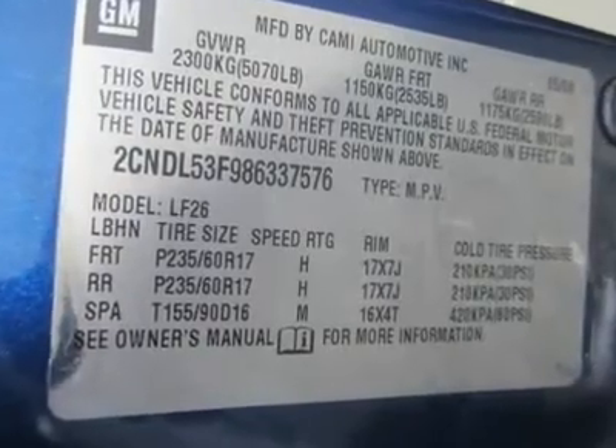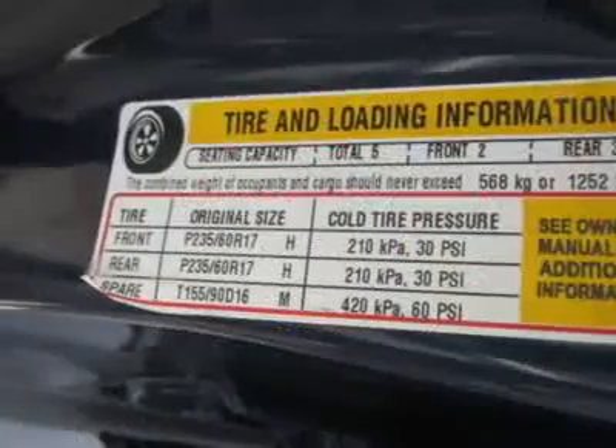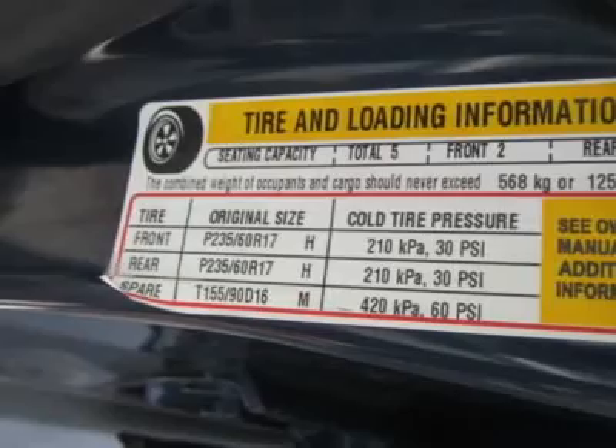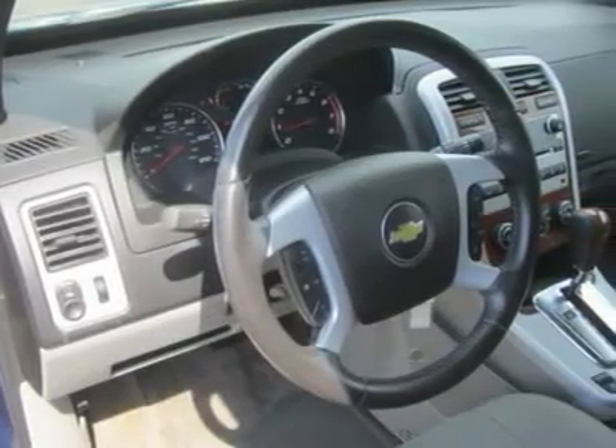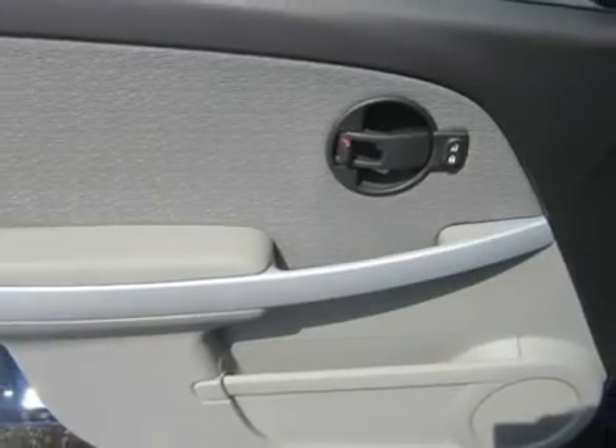OnStar has been added to the standard equipment list with the capability to add OnStar's new GPS satellite navigation system. Chevy also adds a new electronic trailer sway control feature, integrated into the vehicle's StabiliTrak electronic stability control system.